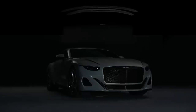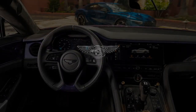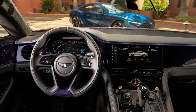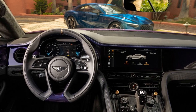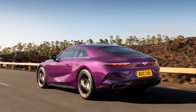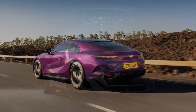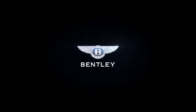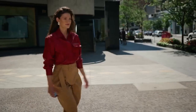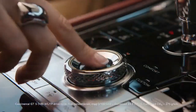Safety and Technology: Bentley has equipped the Batuar with an array of cutting-edge safety and driver assistance features, including adaptive cruise control, lane-keeping assist, automatic emergency braking, and a 360-degree camera system, ensuring that occupants are protected in all driving scenarios. The infotainment system features a high-resolution touchscreen display, Apple CarPlay, Android Auto, and a premium sound system that envelops passengers in crystal clear audio.